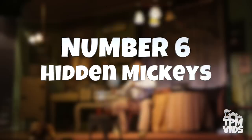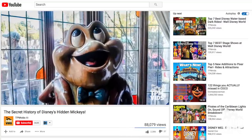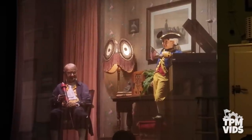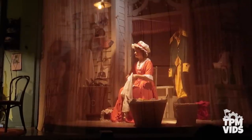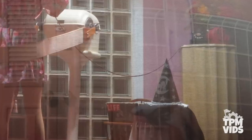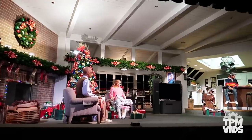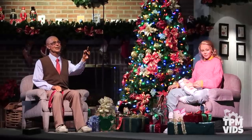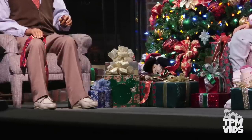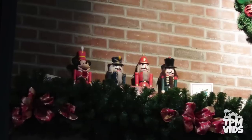Number 6: Hidden Mickeys. With the refurb that happened in 1994, the Carousel of Progress saw a few tributes to the mouse hidden into the attraction. The first can be found in Act 3 of the 1940s — Patricia, the daughter, appears on the right hand side, and sitting on a stool is what looks like a witch's hat. If you look closer, it's actually a tribute to Mickey's sorcerer hat, complete with stars and moon. Fantasia was released in 1940, so this would have been an appropriate hat. In Act 4, under the Christmas tree there's a hidden Mickey on one of the presents, there's a Mickey plush toy hidden under the tree, and one of the nutcrackers on the fireplace mantel is actually Nutcracker Mickey.